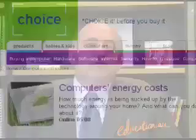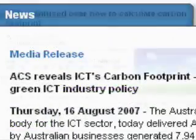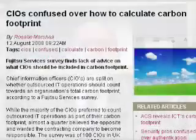G'day, I'm Greg Black, the CEO of education.au Ltd. Computers use a lot of costly energy and also produce carbon emissions. So what can be done about this cost, and how can we do more to protect the environment? There's now a reasonably good literature on green computing, and in this video we're going to talk about a basic checklist of actions that educational administrators can take to improve the situation for them.